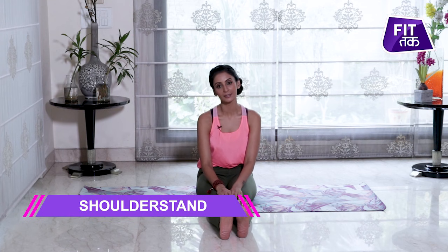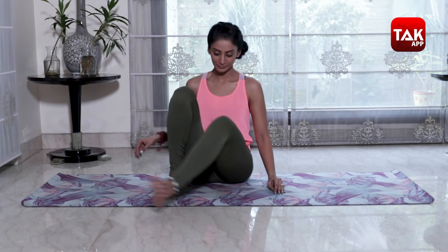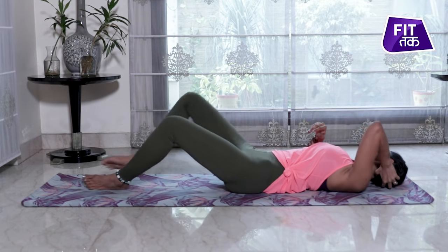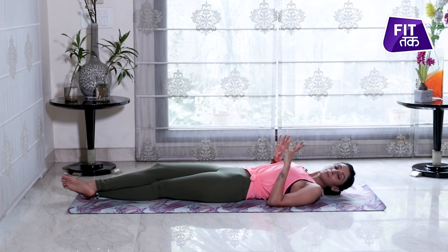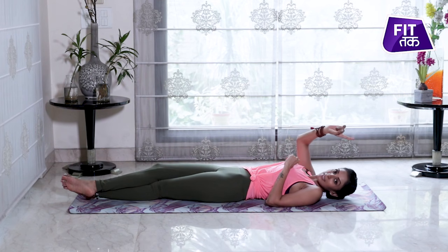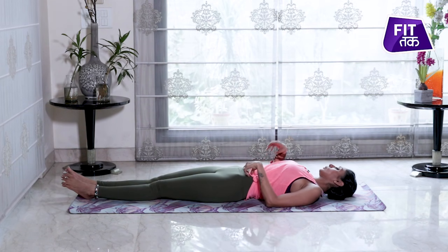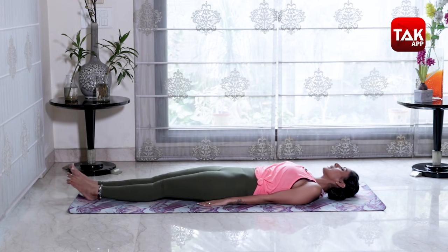Now we are moving to our third asana, which is called Sarvangasana. For those who cannot do Sarvangasana, I will also tell you how to practice Viparita Karani. First of all, take your feet to the mat. I am now showing Sarvangasana.